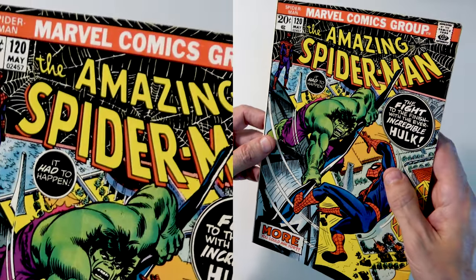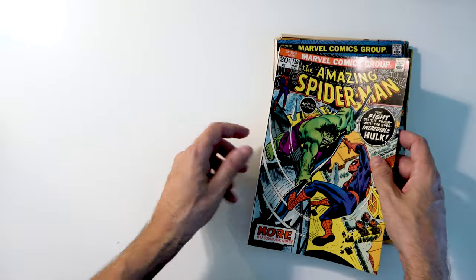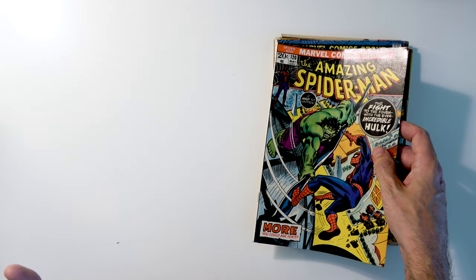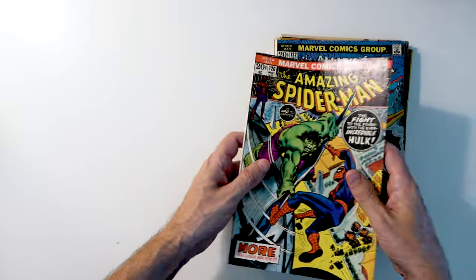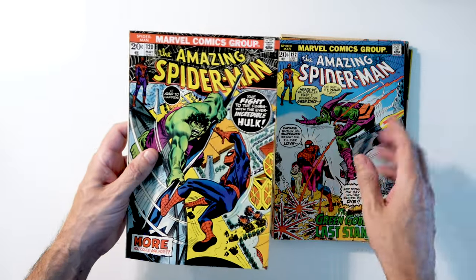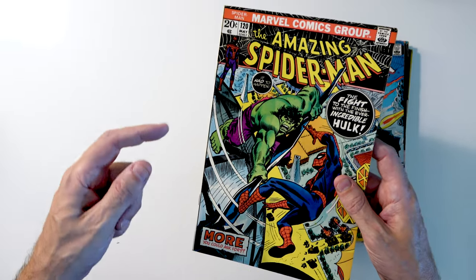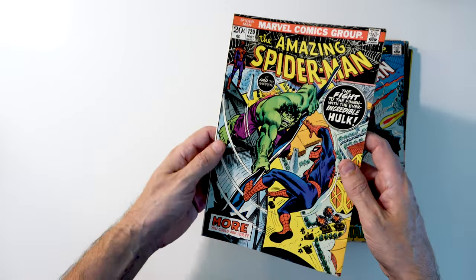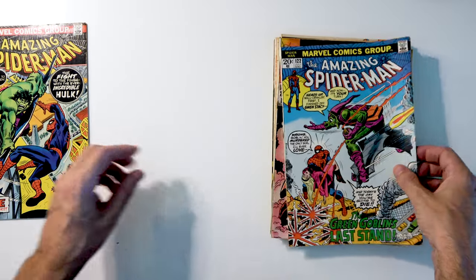The biggest reason I'd like to clean and press this is it's one I want to send off to CGC. I have Amazing Spider-Man 122 in CGC, and I'll submit 122 as well so I can have them as a group, and I'll probably get 119 in CGC too. This one should press out and look pretty nice — should be a fairly decent grade.